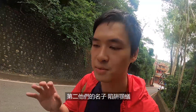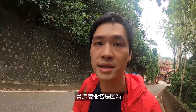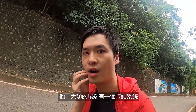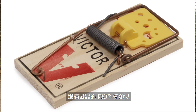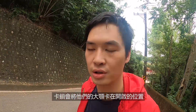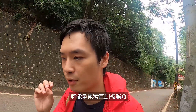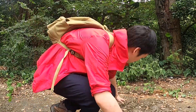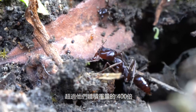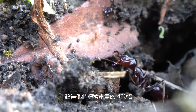Number two, their name Trap Jaw Ants was given because the end of their jaw has a latch system similar to the mechanism of a mouse trap. The latch holds their jaw in the open position and stores all this potential energy until it is triggered. The force of their jaw snap is actually 400 times their own body weight.